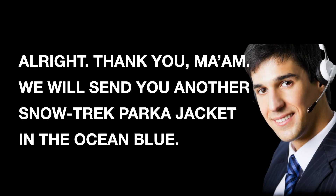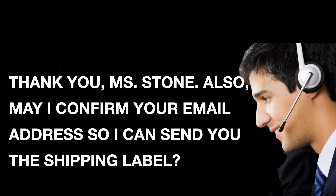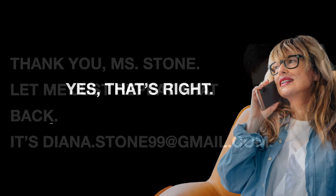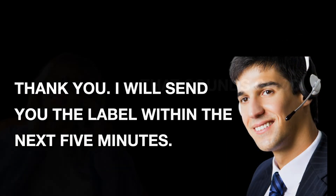Alright. Thank you, ma'am. We will send you another Snow Trek Parka jacket in the ocean blue. I'll send the stained jacket back this afternoon. Thank you, Ms. Stone. Also, may I confirm your email address so I can send you the shipping label? Yeah, sure. The address is diana.stone99 at gmail.com. Thank you, Ms. Stone. Let me just repeat that back. It's diana.stone99 at gmail.com. Yes, that's right. Thank you. I will send you the label within the next five minutes.